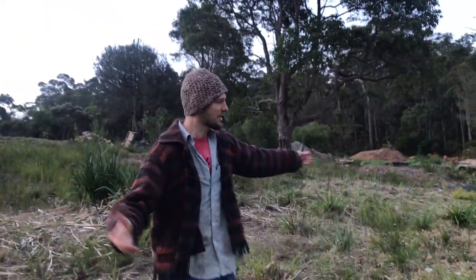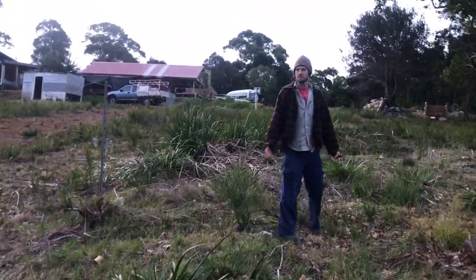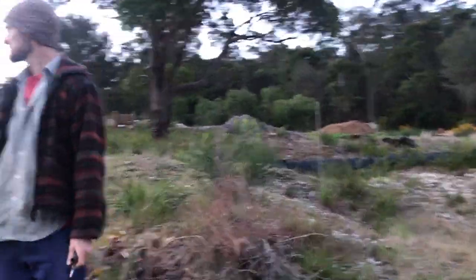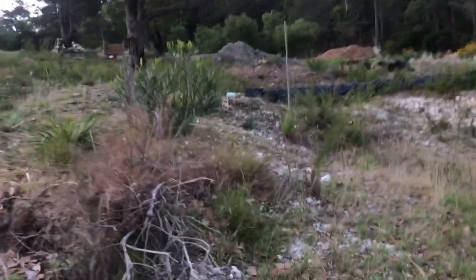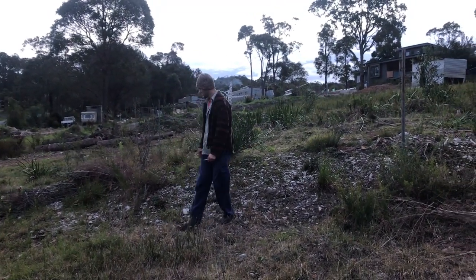We're now on the CP block, the common property block. He'll be moving this so that we can build the shed that Charlie has done a beautiful job of marking out with these stakes — metal stakes. There's a lot of stake here. So in theory, the next time you check in, this will be flat. Flat enough.